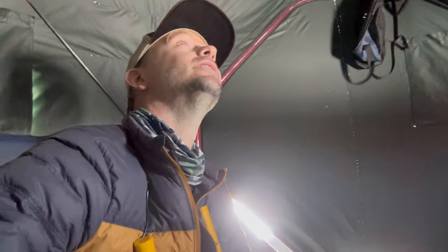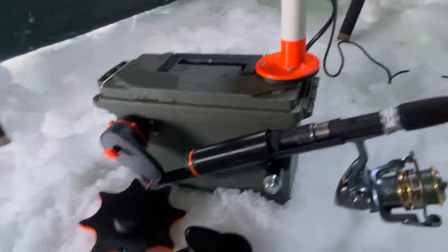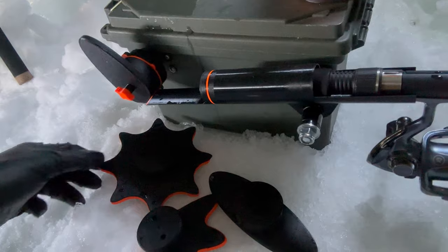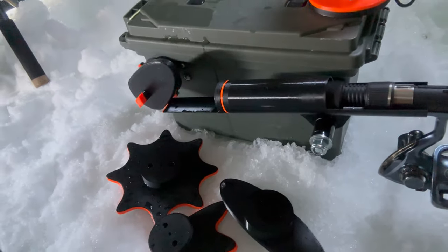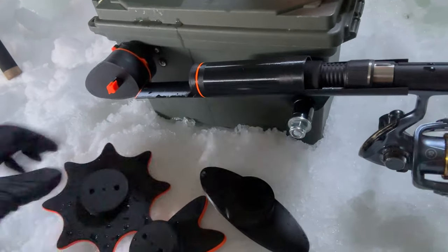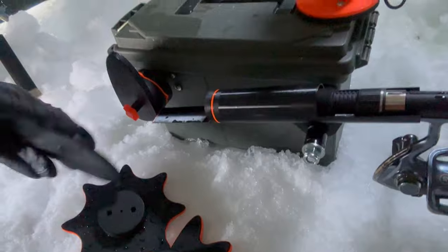Hey guys, so I've been at it here ice fishing for about six or seven hours. Caught a little more than a dozen. I know this is a van video but I want to show you a cool little auto-jig tool that I built. I got a 3D printer for Christmas, taught myself a little bit of CAD, and made these pieces and this whole little jig in some different shapes. Anyway, I'm going to head back to the van in a second and we can summarize the trip.